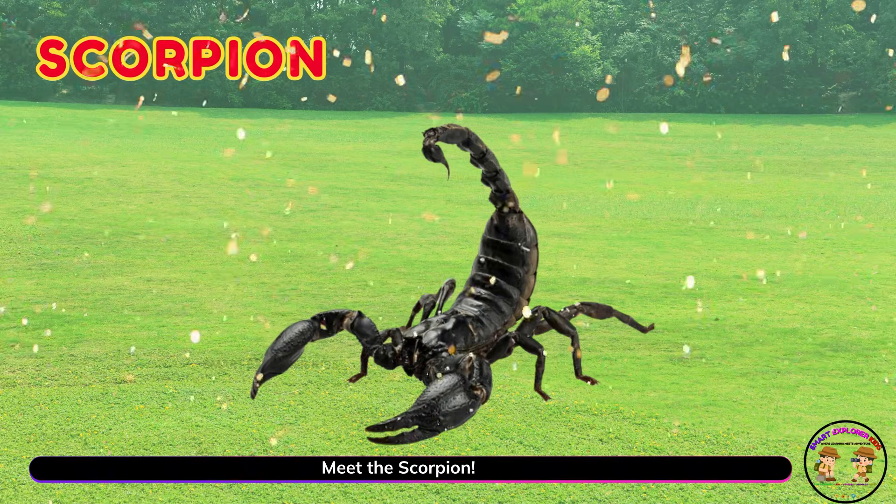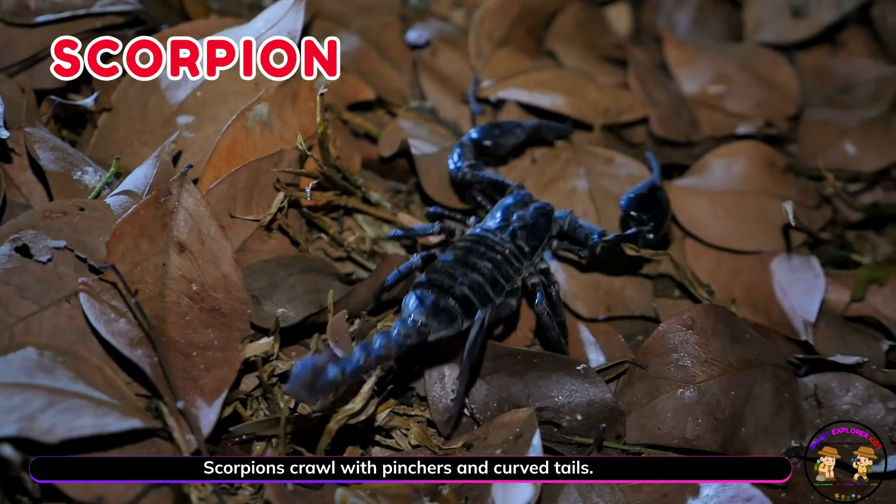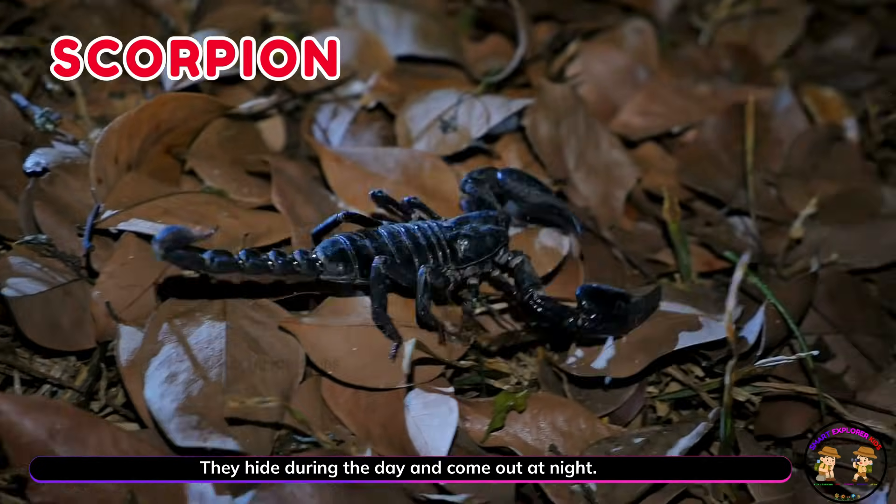Meet the scorpion! Scorpions crawl with pinchers and curved tails. They hide during the day and come out at night.